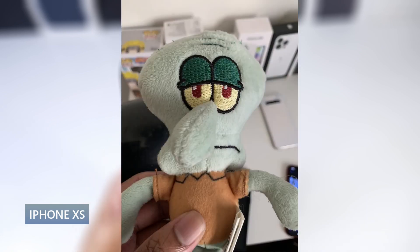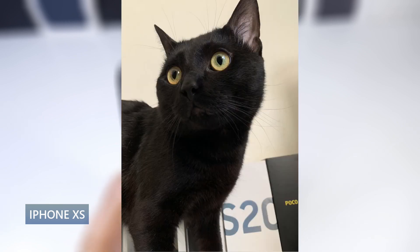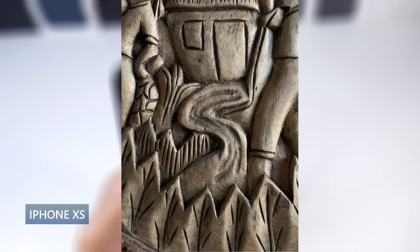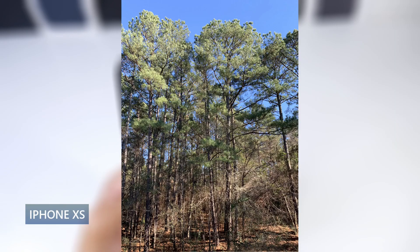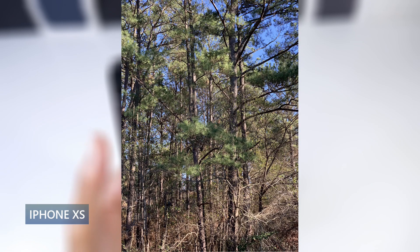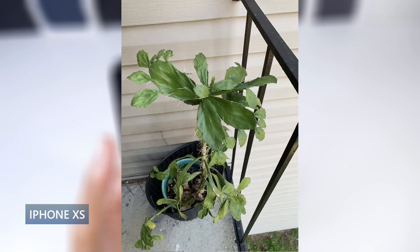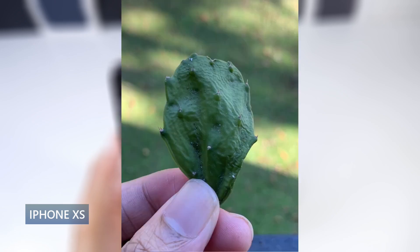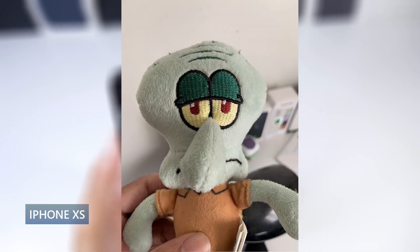It shoots 4K 60 for video, and the 7-megapixel selfie cam shoots in 1080p 60. Images look really good — good dynamic range and pretty good color. At this price point, there's no complaint. The cameras have aged really well. Battery life is also pretty good; I can get almost six hours of screen-on time from a 2,658 mAh battery. It has 15-watt charging and wireless charging. The iPhone XS is still an excellent buy.